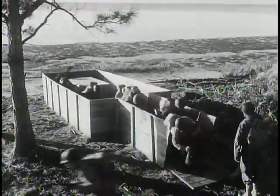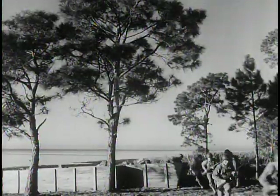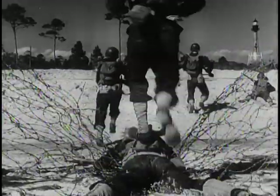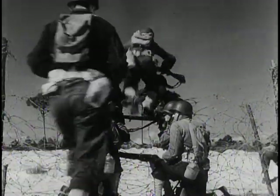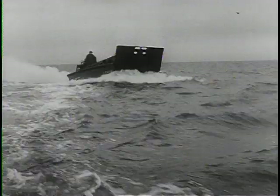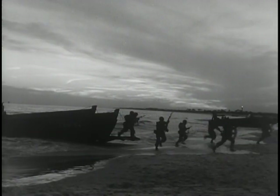By now, other American outfits had fought in North Africa, in Sicily. Mussolini had fallen. Italy surrendered. And still the 4th trained on friendly beaches. These men could not know that the gap was closing between them and a day not yet on their calendars, an hour not on the clocks — D-Day, H-Hour.